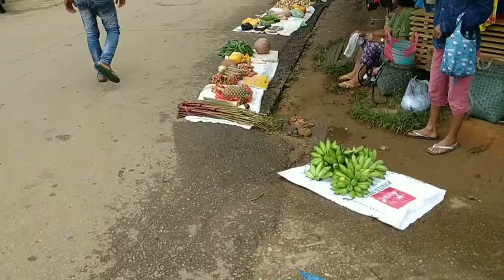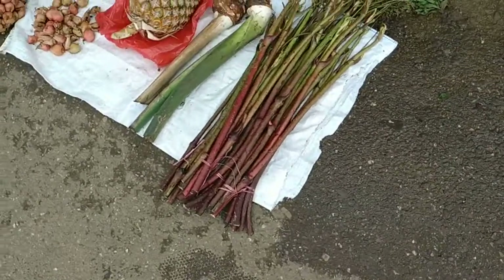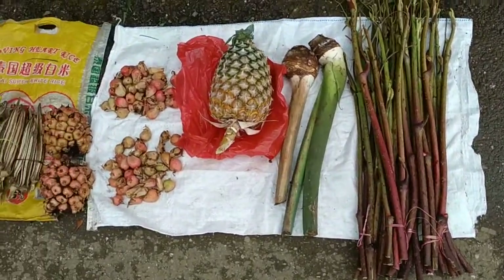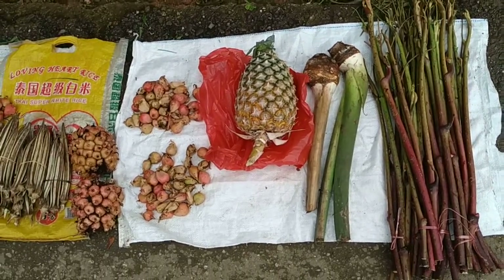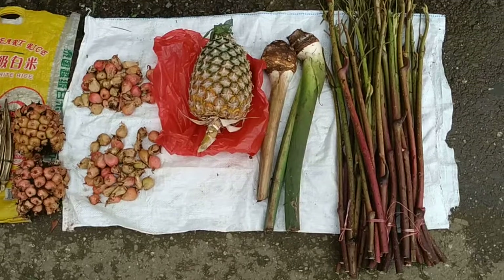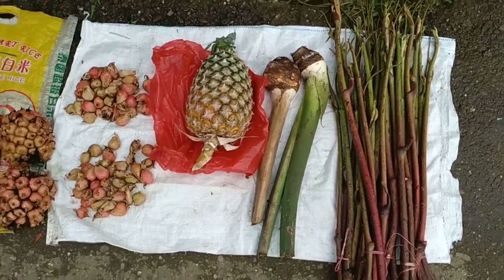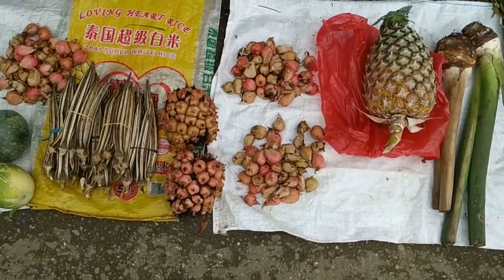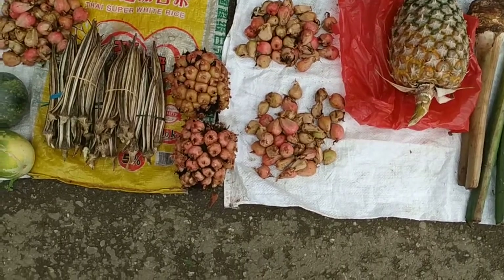Most of the vendors just sell their stuff on the roadside — bananas, some sort of swamp plant. This might be something of the taro family. One pineapple, torch ginger — this is actually the most common ginger fruit sold in Borneo.